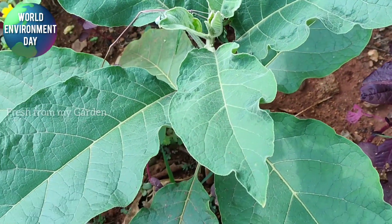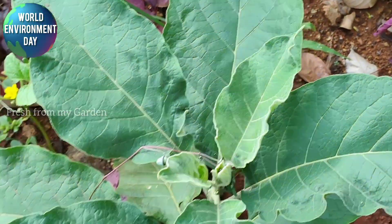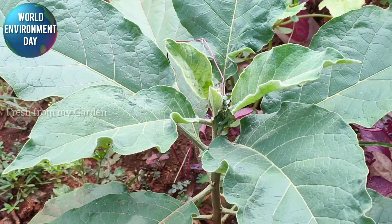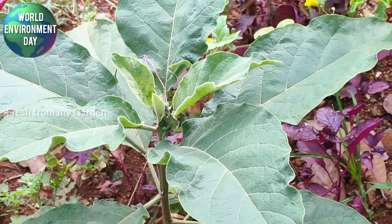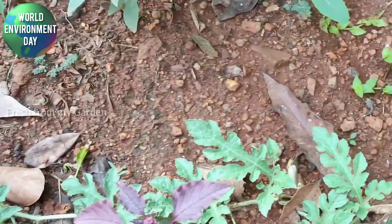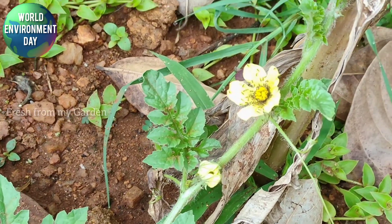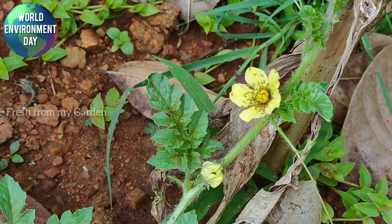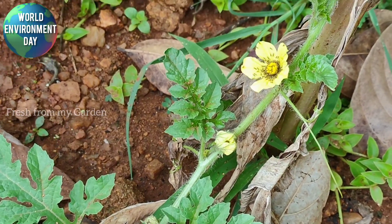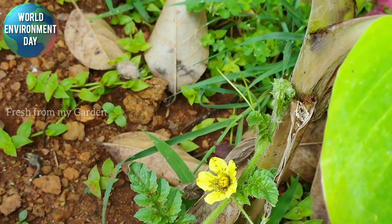This is the purple brinjal or eggplant that is almost at its flowering stage and the plant is really healthy. Here is the watermelon plant in its flowering stage. Due to being in the monsoon season, we get a lot of pests — I can see a lot of ants on the flower of the watermelon.